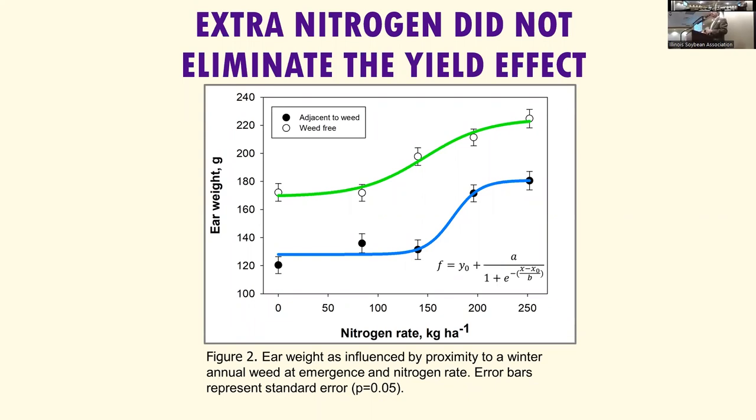We asked if we could make up the difference by applying extra nitrogen. We had a nitrogen rate component going from zero up to 250 kilograms per hectare — about 250 pounds per acre. The green line represents the weed-free plants, the blue line the plants next to weeds. Did that gap ever close when we added more nitrogen? It didn't. Whatever that corn plant sensed when it first came up persisted throughout the entire growing season. There's been interesting work at the University of Guelph and the University of Wyoming showing that crop plants are impacted by what they see when they come out of the ground. Nitrogen was applied side-dressed at V4 to V6.